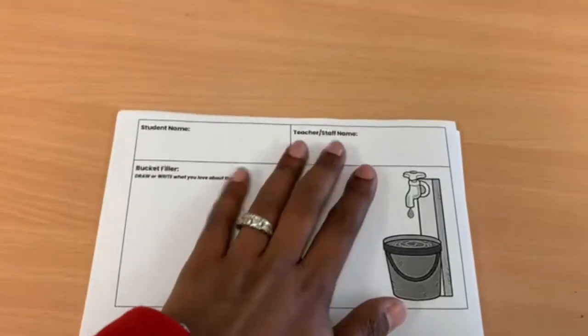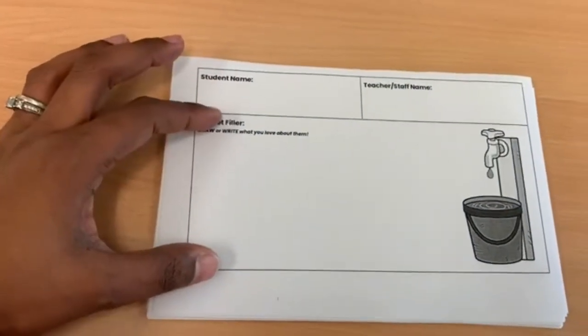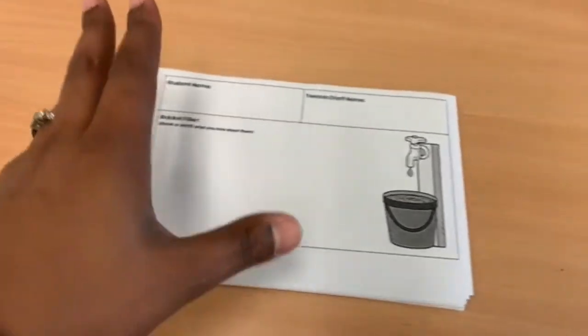This month we are filling buckets. The student is going to write their name, write the staff or teacher's name, and then draw or write what you love about them in order to fill their buckets. I'll show you guys where these are going to go once they're finished.